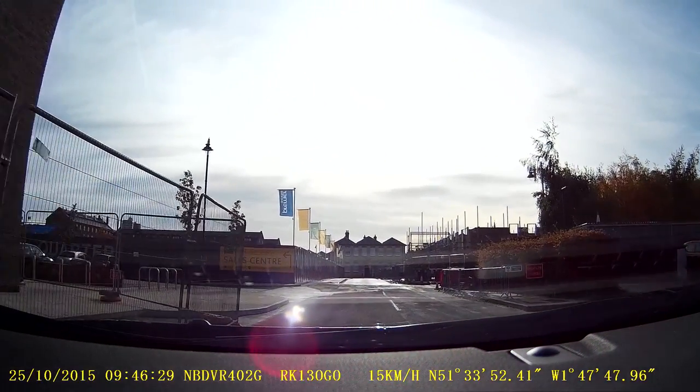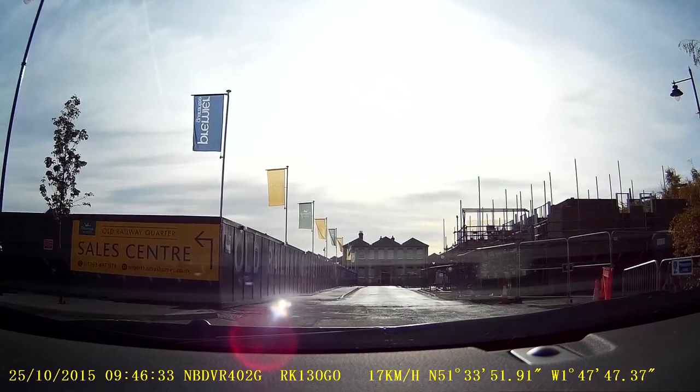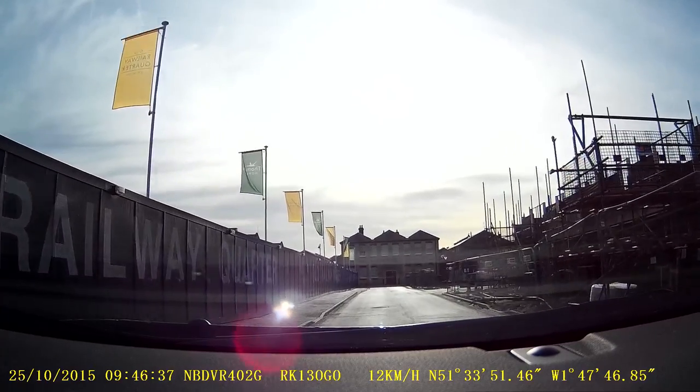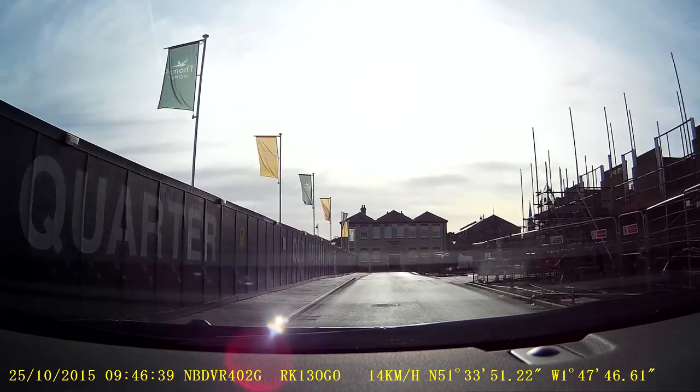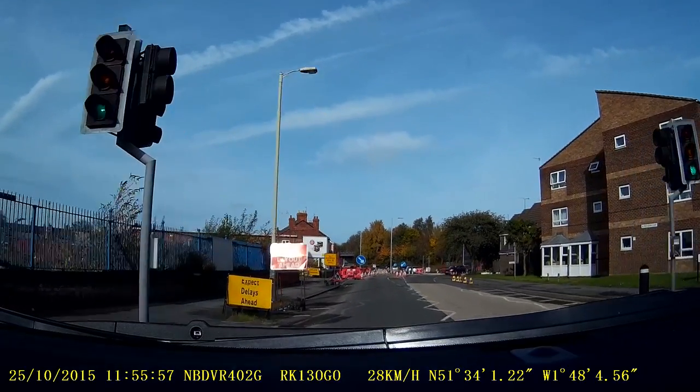On to the Steam Museum. On the way back along Rodbourne Road.